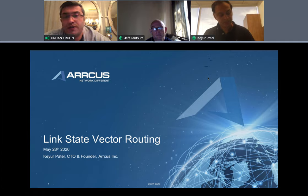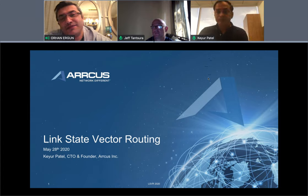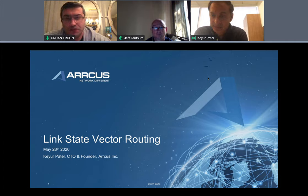With me today are Jeff Tansura and Keyush Patel. Keyush, you are new to us — please introduce yourself for the audience who may not know you. Good morning and thank you for having me. My name is Keyush Patel. I am one of the founders and CTO at Arcus. To give a little introduction upfront: Arcus is a networking systems startup that focuses on building networking solutions, be it router switches...